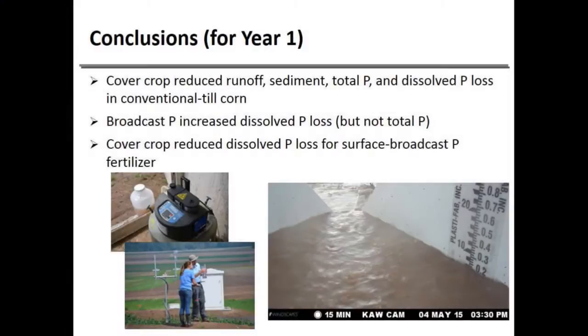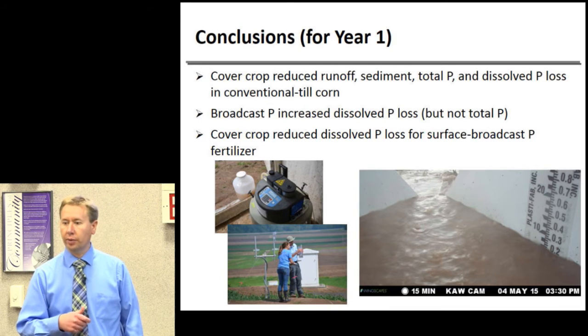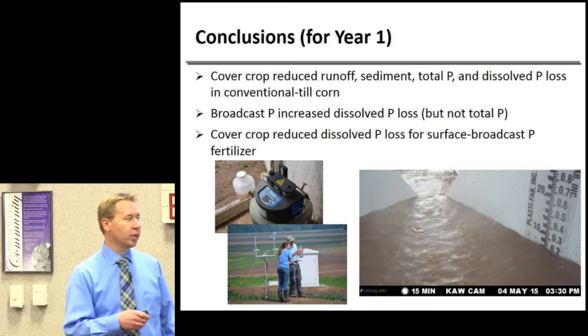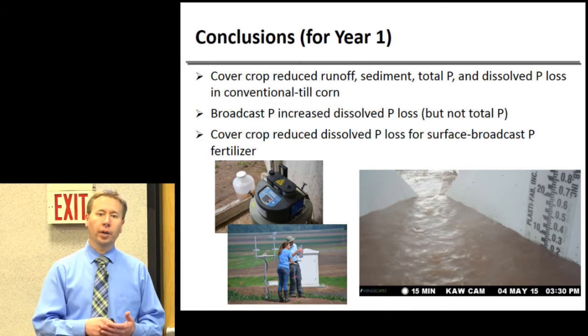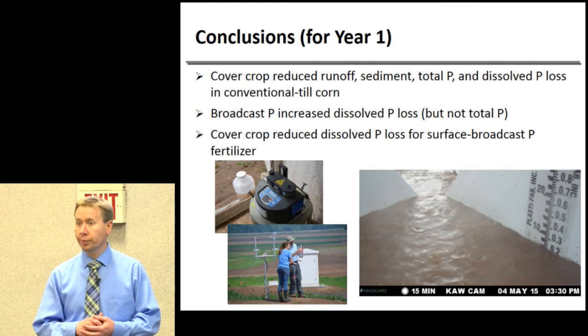In conclusion: cover crops reduced runoff, sediment, and total phosphorus losses in conventional till corn. Broadcast phosphorus increased dissolved phosphorus losses that lasted throughout the year. But the combination of cover crop with surface broadcast fertilizer resulted in 60% less dissolved phosphorus loss. Cover crops appear to be a good best management practice, particularly when producers are broadcasting fertilizers. However, we need more data—this is one year in a conventional till system, and future years will examine no-till and different climate patterns.